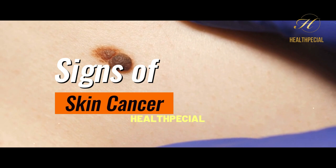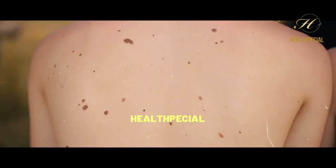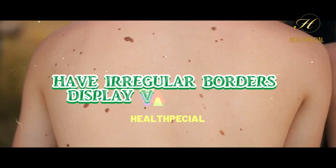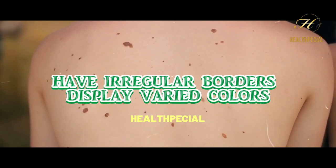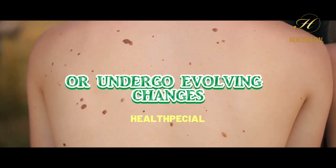Signs of Skin Cancer. Number 1: Change in Moles. Keep an eye on moles that exhibit asymmetry, have irregular borders, display varied colors, have a diameter larger than a pencil eraser, or undergo evolving changes.